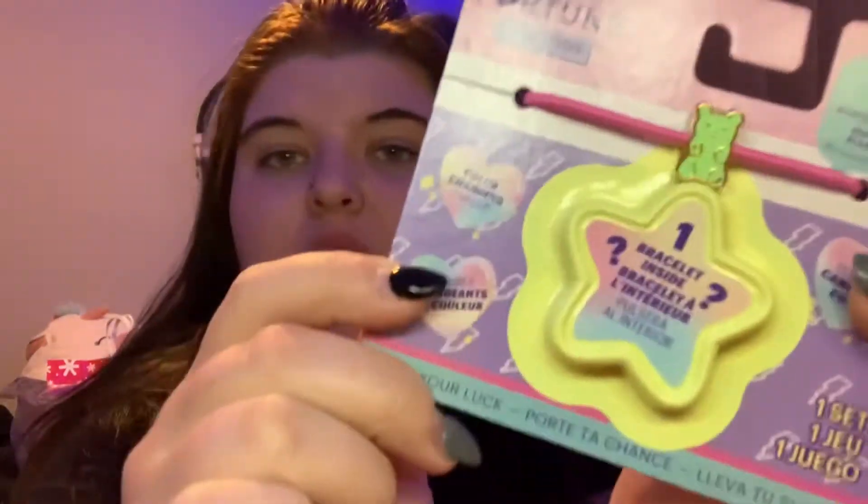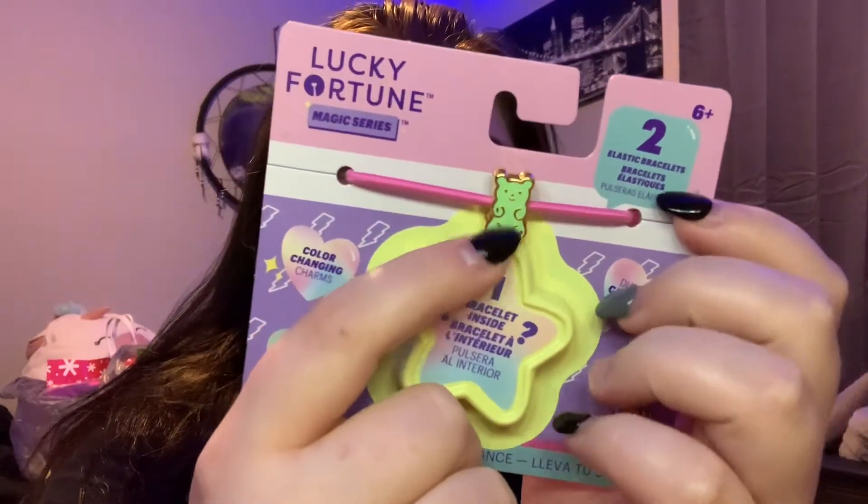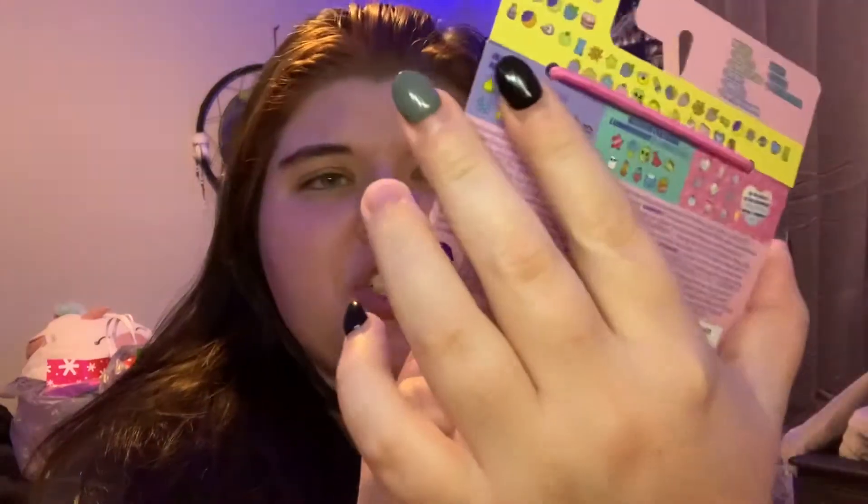I'm just going to show you what I got my sister first because I put it in a separate bag. This is from Walmart — it is a little bear bracelet thing, and it comes with like an extra charm or something.